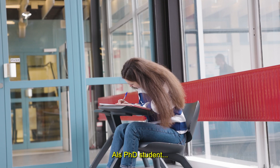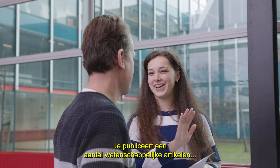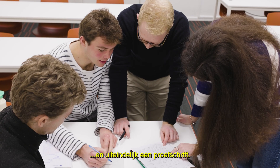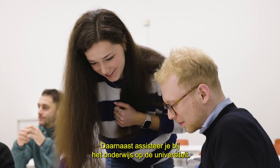As a PhD student, you do a lot of independent research and collaborate with the professors. You publish several scientific papers and eventually a thesis. Additionally, you work as a teaching assistant at the university.